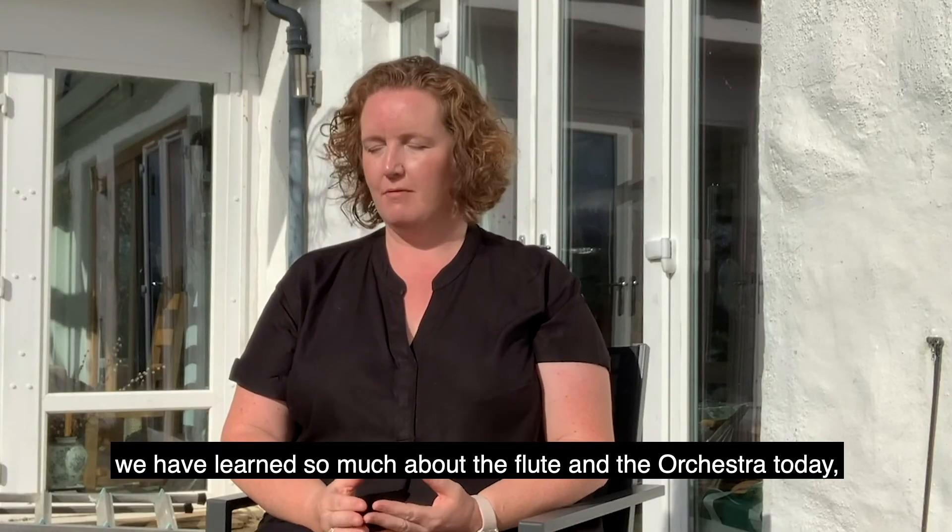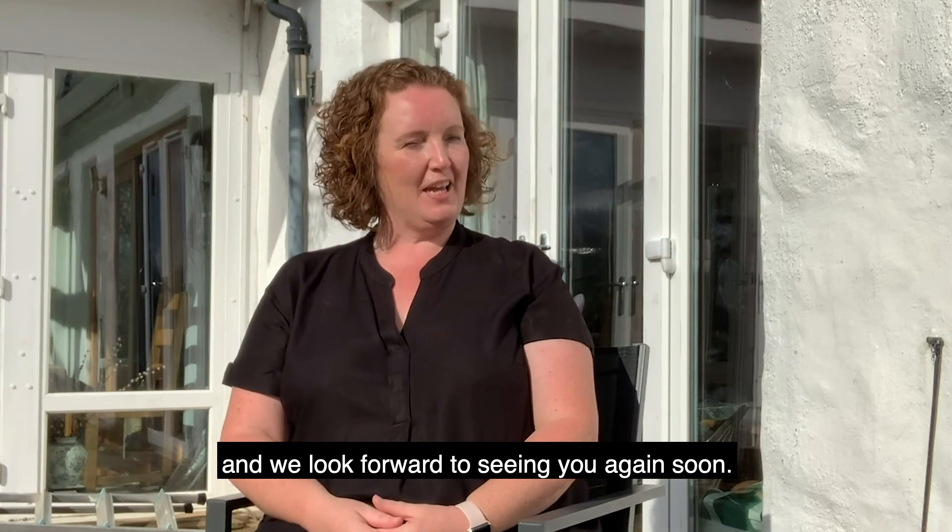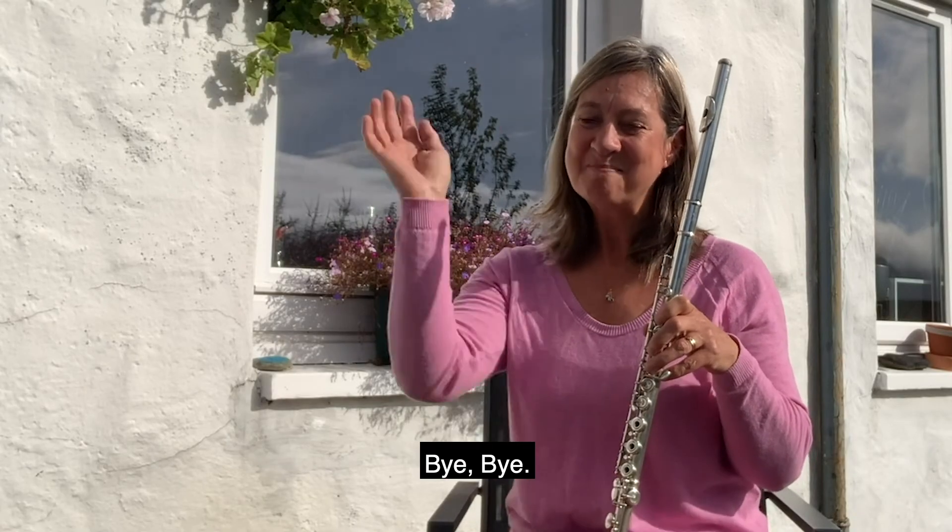Thank you very much, Helen. We have learned so much about the flute and the orchestra today, and we look forward to seeing you again soon. Thank you. Bye bye.